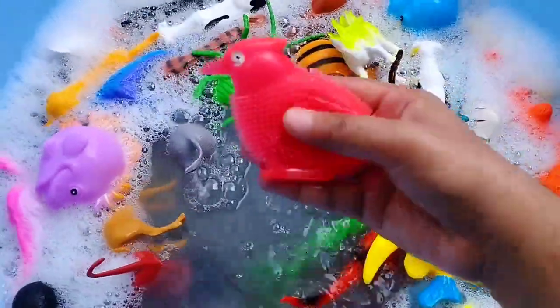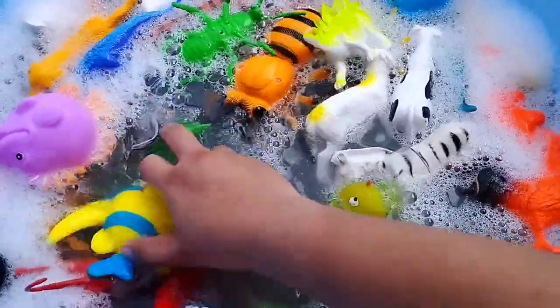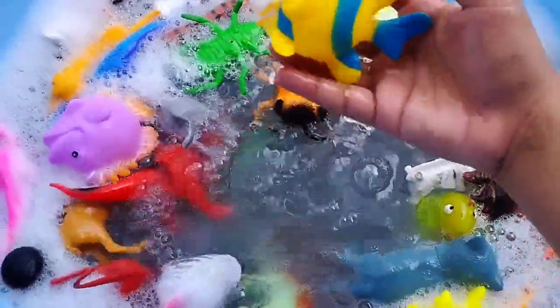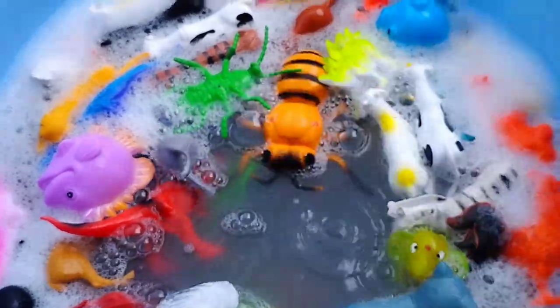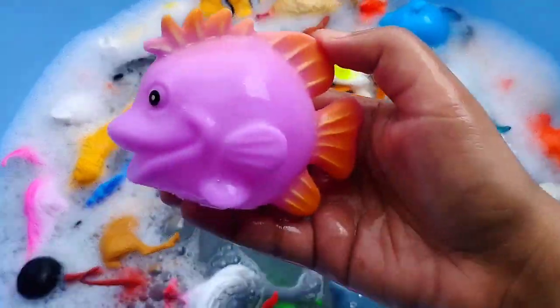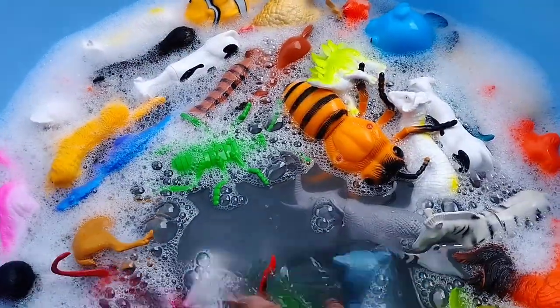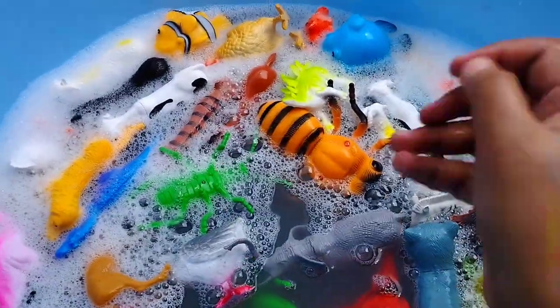Let's start. This is a boat. The next one is a beautiful fish. This is a pink fish.